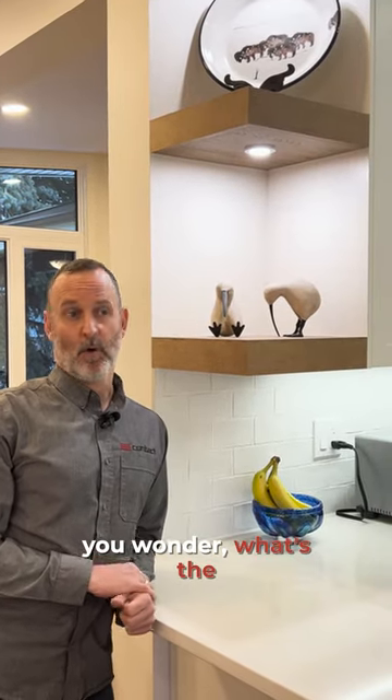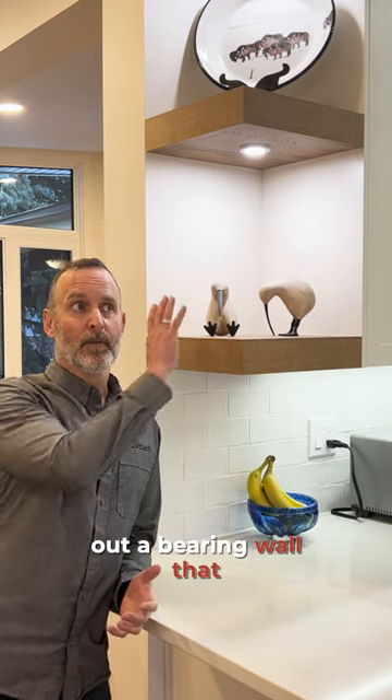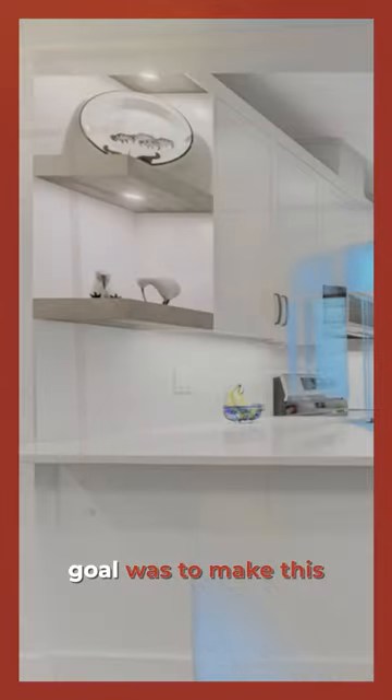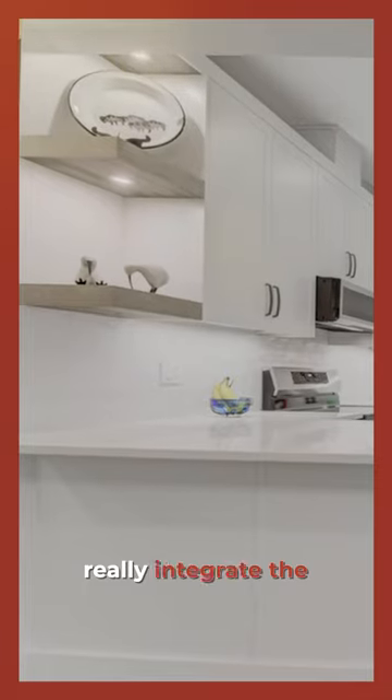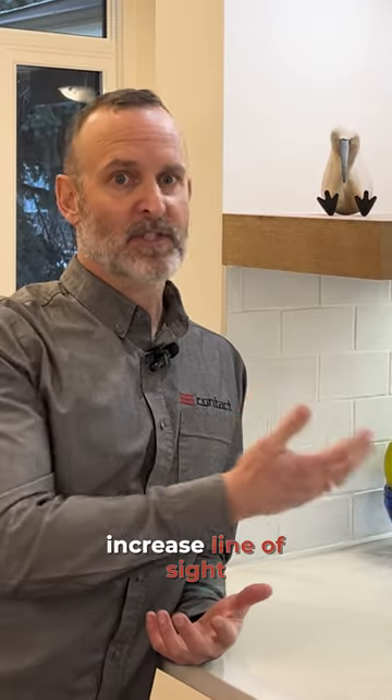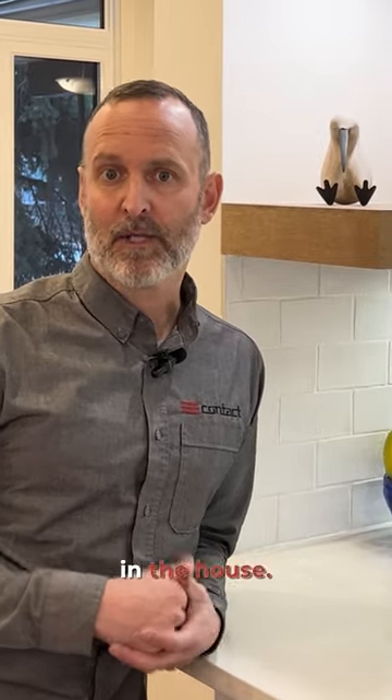The story is we took out a bearing wall that divided this kitchen from the dining room. The whole goal was to make this more open concept, to really integrate the kitchen into the dining and living room space, and increase line of sight and interaction between the guests and family in the house.